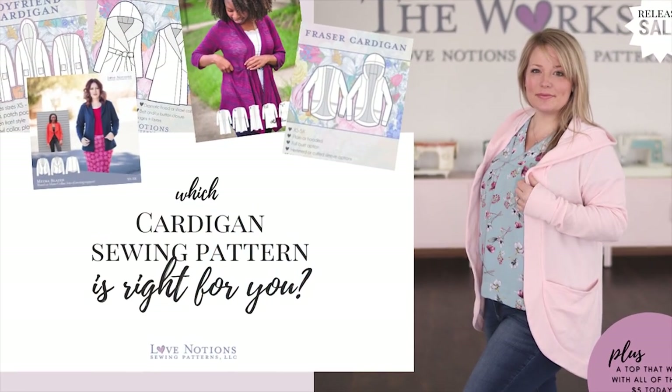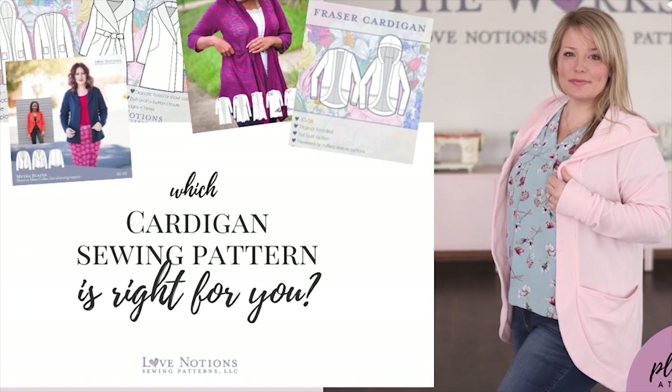Are you wondering what cardigan is right for you? Here's a roundup of all the toppers that Love Notions Patterns offers. This video reviews the Fraser Cardigan but also discusses all the cardigans and topper options at Love Notions Sewing Patterns.